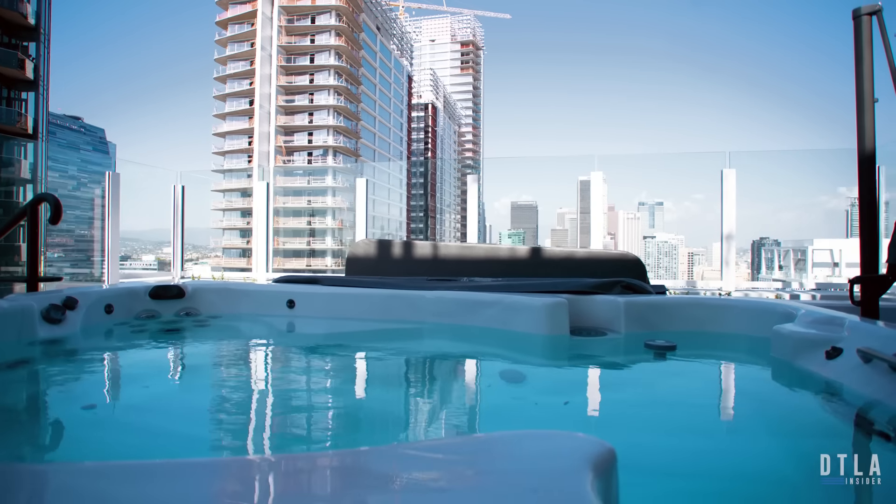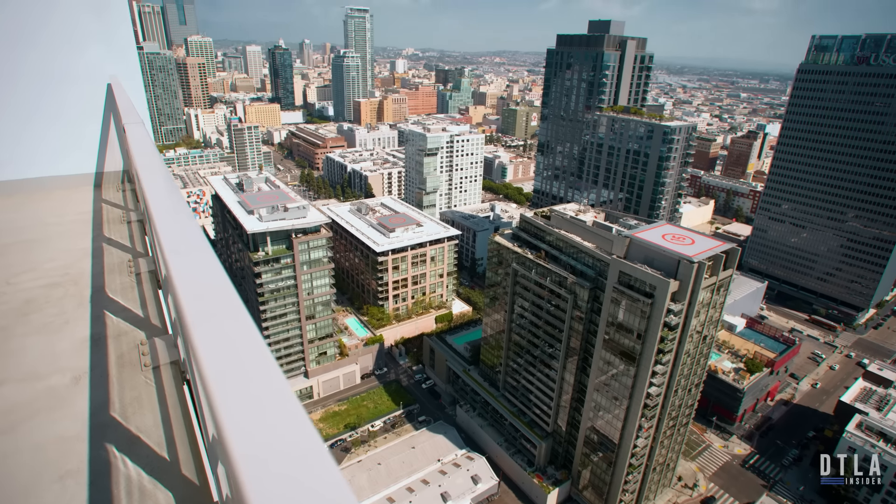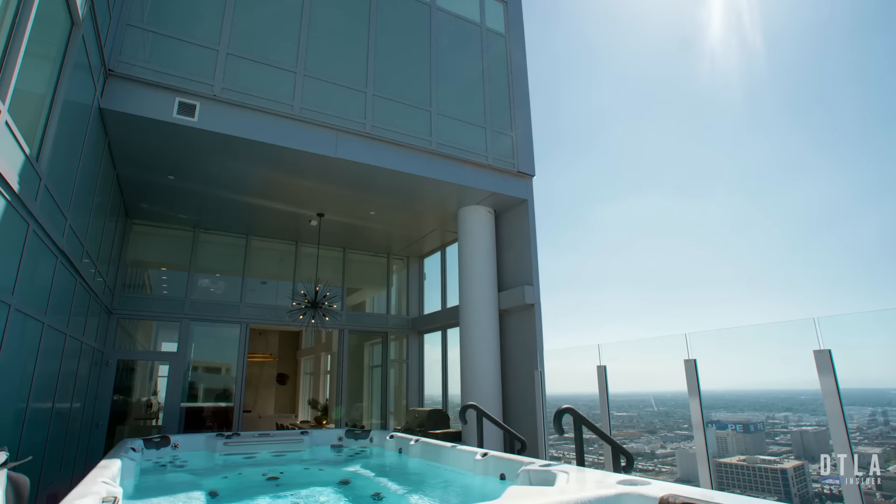Today we're bringing you two unique, one-of-a-kind penthouses in the penthouse collection that Hope & Flower offers, and to say that these things are spectacular is probably saying the least. Both of these penthouses are spectacular — and that's an understatement. Depending on what your taste is and what you're looking for in a unit, you be the judge.